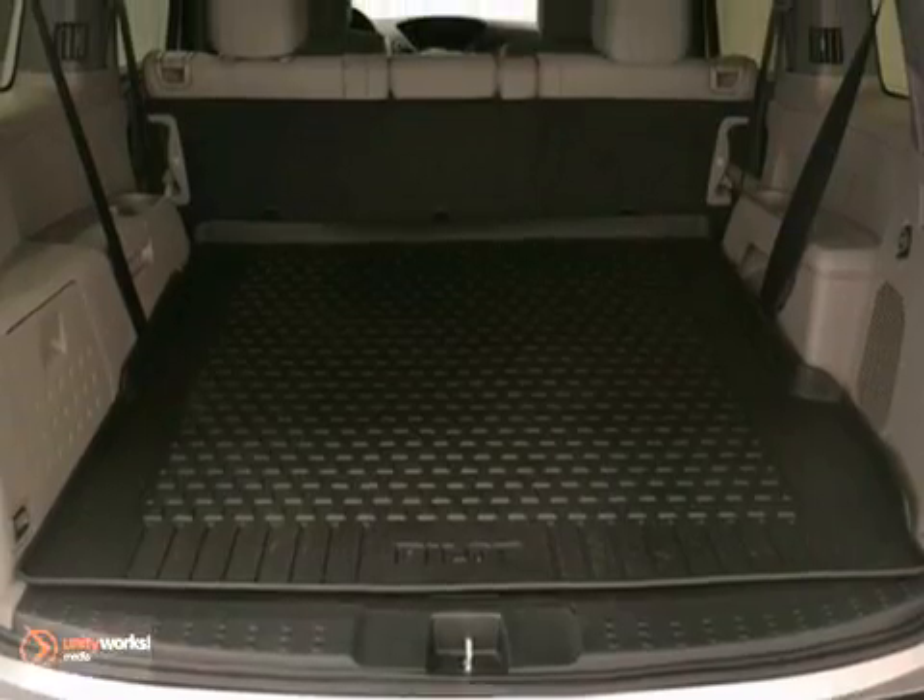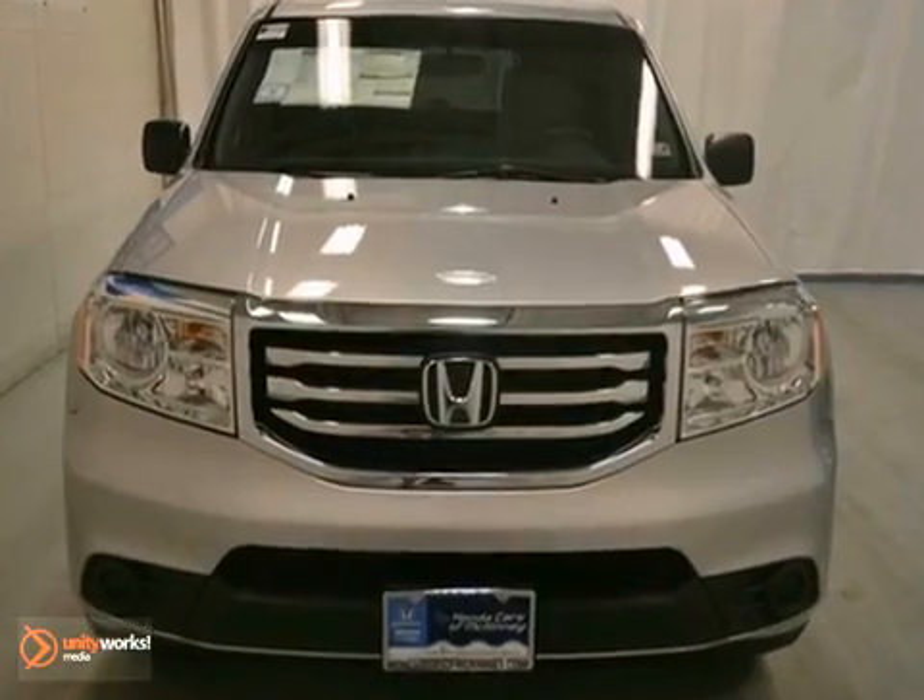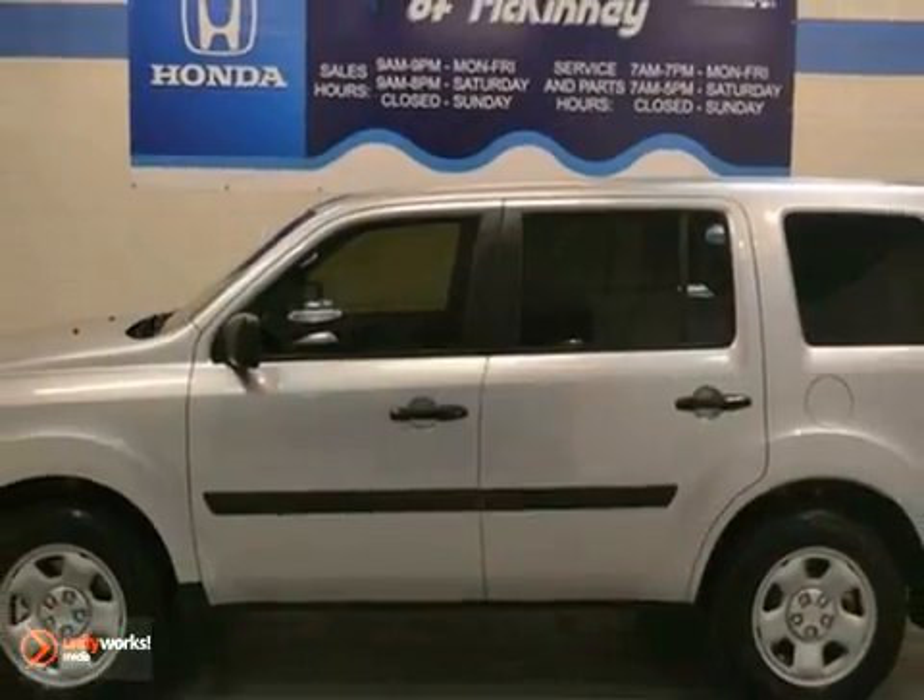With its unique styling and spacious interior, this one is certain to fit all your needs. Stop in today and take it for a test drive.